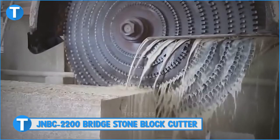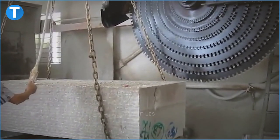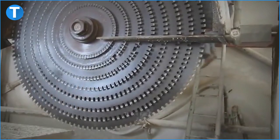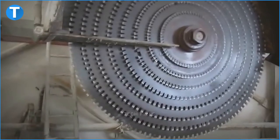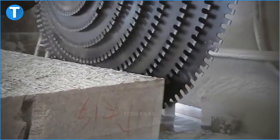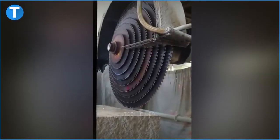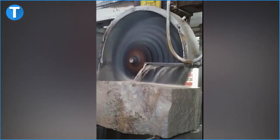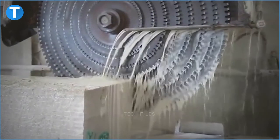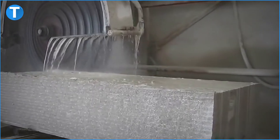Number 13: JNBC 2200 Bridgestone Block Cutter. This automatic Bridgestone block cutting machine has a length of 7300mm, a width of 3800mm and a height of 5500mm. It has 8 blades. The recommended combination of blades is 800mm, 1000mm, 1200mm, 1400mm, 1600mm, 1800mm, 2000mm and 2200mm. The blade should also have a thickness of 6.5mm.